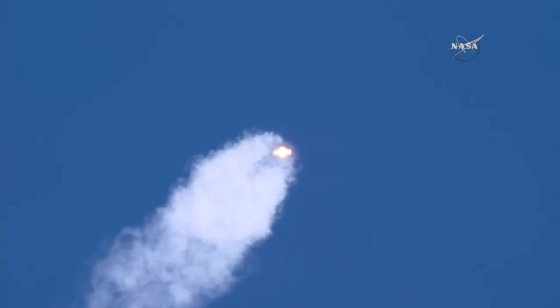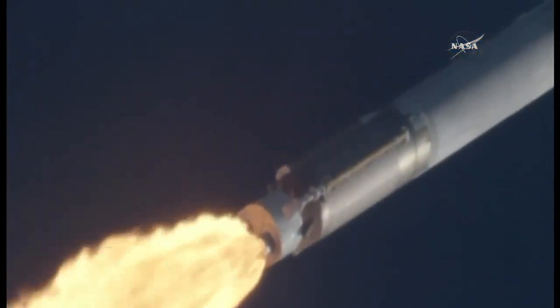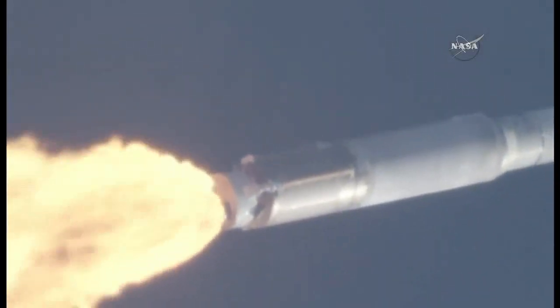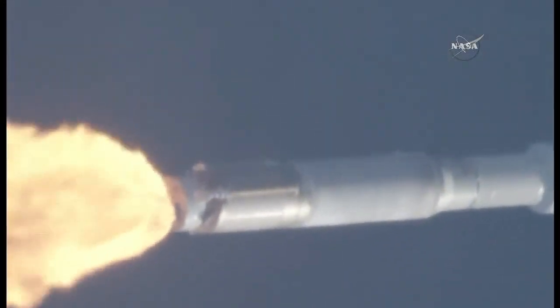1 minute and 30 seconds into flight. Now passing through max Q, maximum dynamic pressure. This is the point when mechanical stress on the rocket reaches its peak because of the rocket's velocity and resistance created by the atmosphere. The RD-180 is throttled down to 95% thrust as expected. Engine response looks good. This engine thrust profile will continue until the vehicle reaches a program 5G acceleration limit.